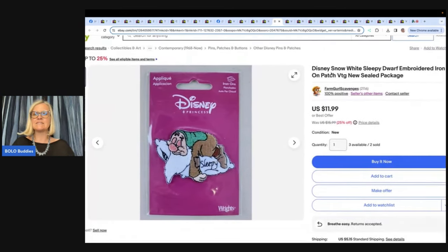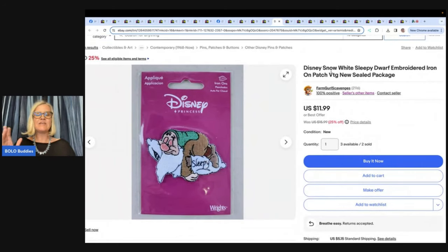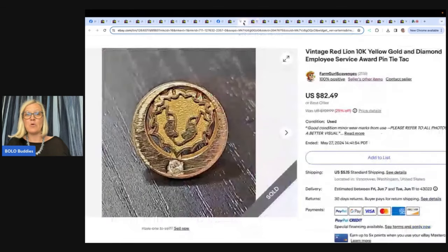Disney Snow White Sleepy Dwarf Embroidered Iron-On Patch, Vintage New Sealed in the Package — something you can pick up at garage sales and estate sales in the sewing room very cheap. Not big money by themselves — bread and butter. However, she bought a large amount of these for pennies and has all the dwarfs plus Snow White. A buyer contacted her for combined shipping, bought seven, and paid $89.53 for the seven plus shipping. It gets better: she made a mistake, told the buyer she'd ship the correct one in the morning, and the buyer said 'just wait, now I need more' — and bought more. Definitely an unexpected bolo.